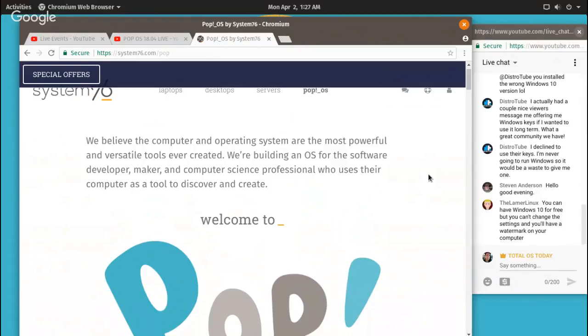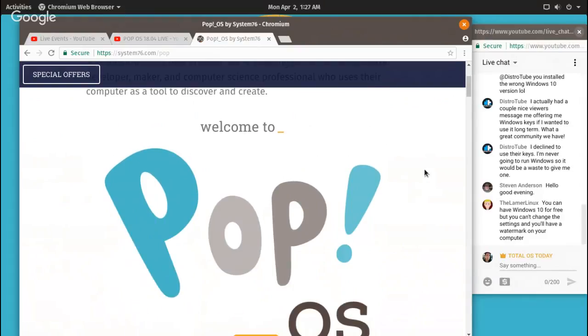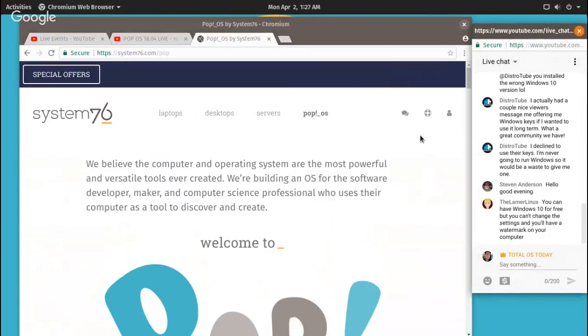With an unactivated Windows 10 you'll have a watermark — that is true. I think the last really solid, great Windows was probably Windows 7 in my opinion.